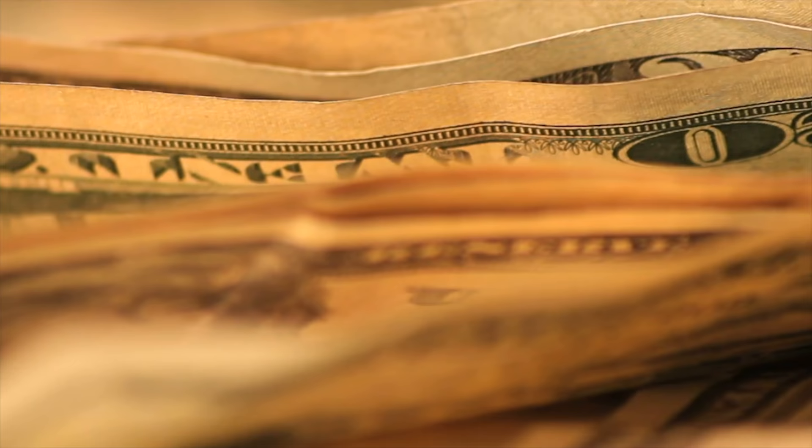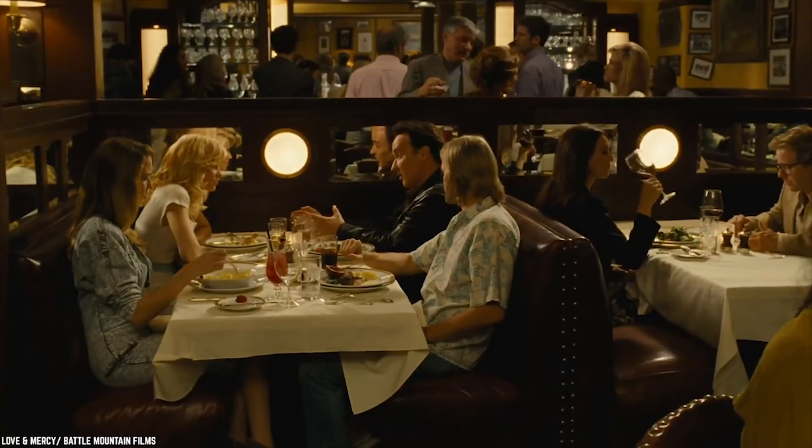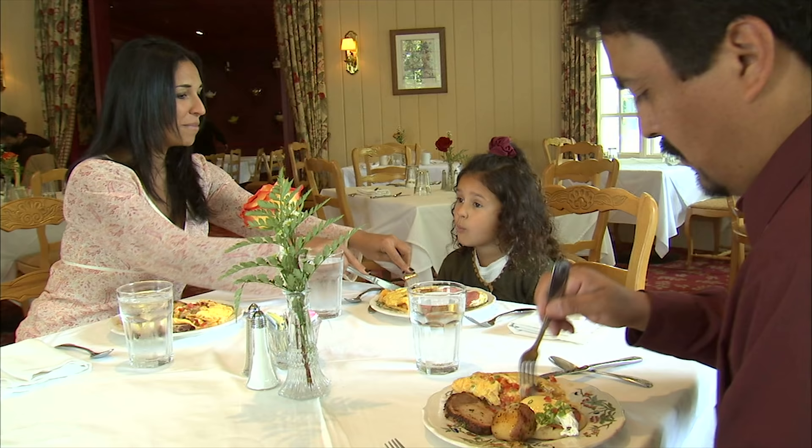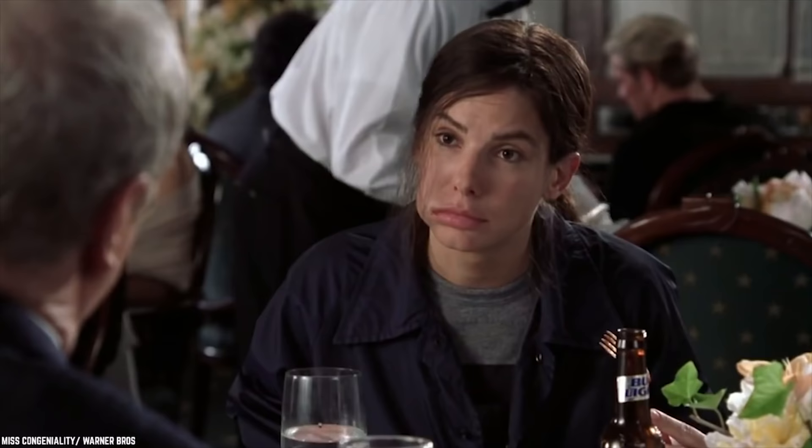It's a really smart idea on the restaurant's end to make a bit more profit by reducing portion size without the customer noticing. But for the customer it's not a great deal, because they're paying the same amount of money for less food and they don't even realize it.